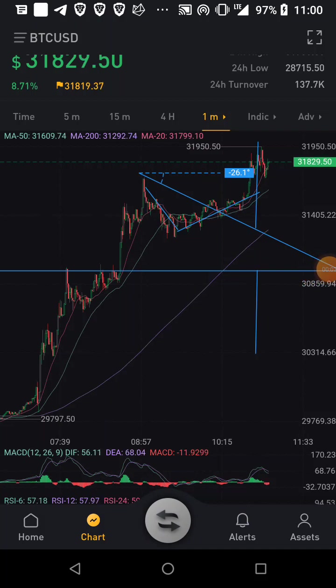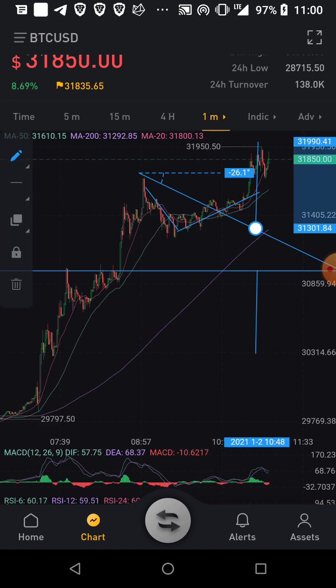This proves it - these triangle things work. It did this UV shape thing and it's probably just gonna keep doing a continuation pattern right now. Maybe it'll retrace, maybe it won't - only the chart knows. This technical analysis stuff, I'm not saying it works, I'm not saying it doesn't work, but look at the chart - it hit the target exactly.